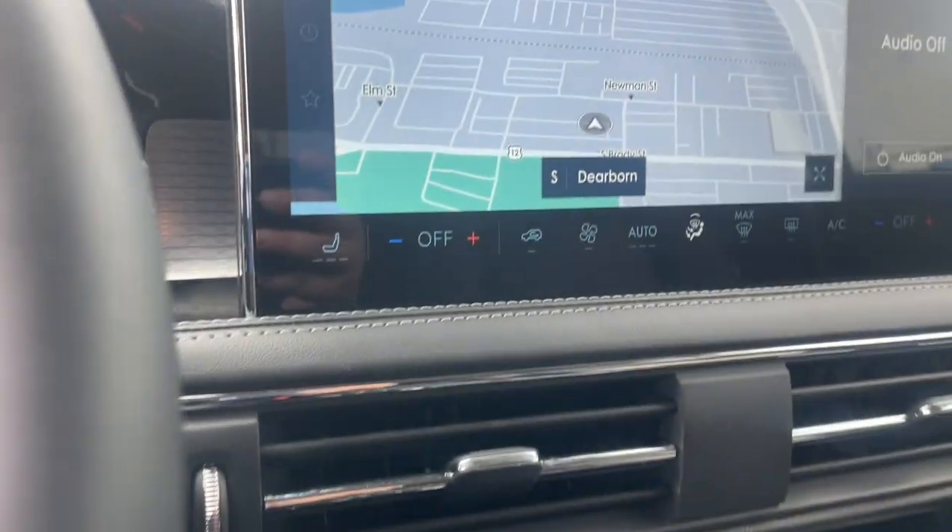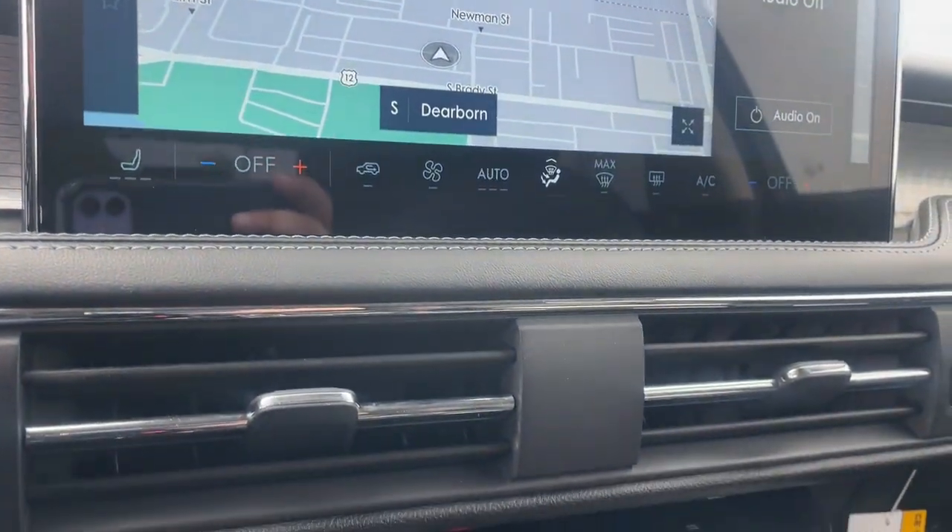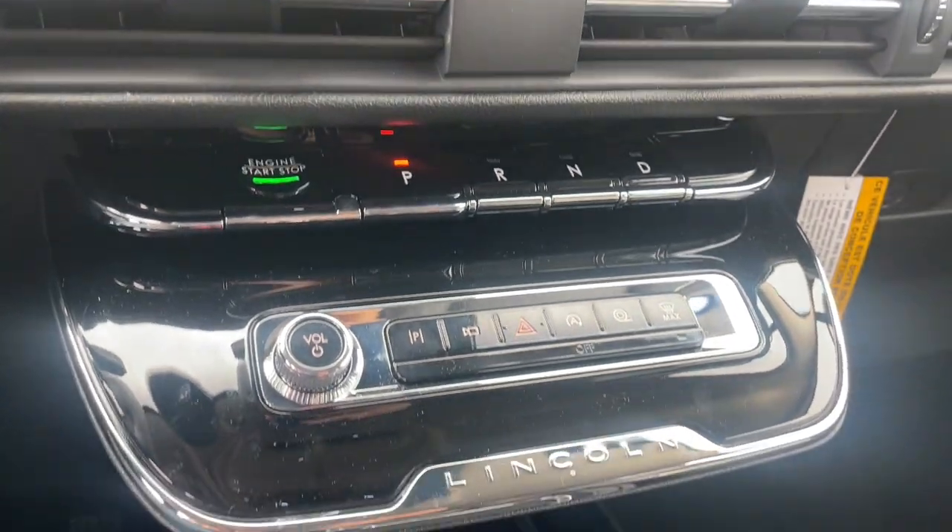Adaptive cruise control, power passenger seat, power liftgate, heated mirrors, dual zone AC.